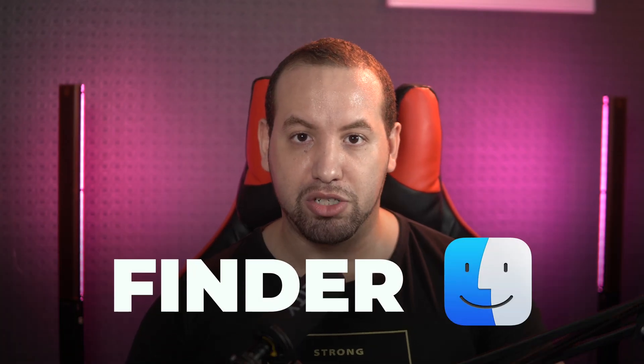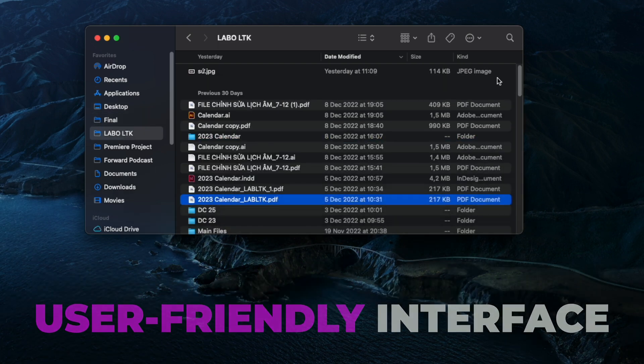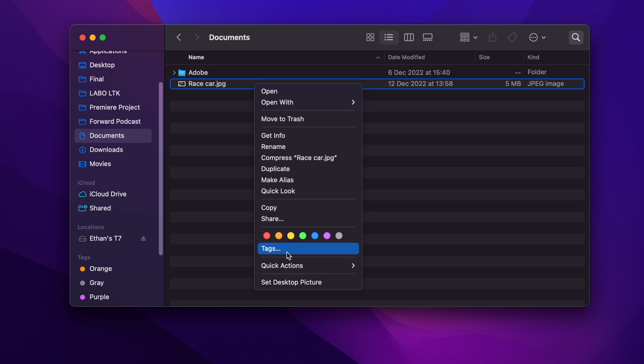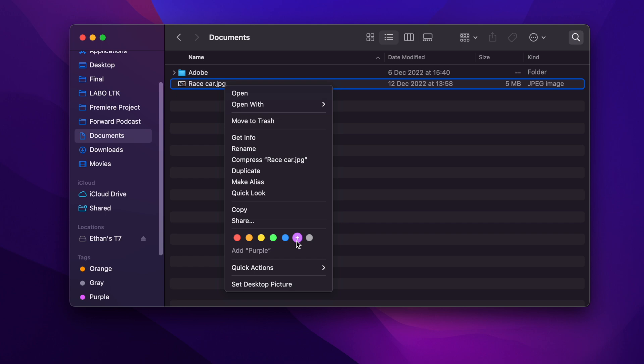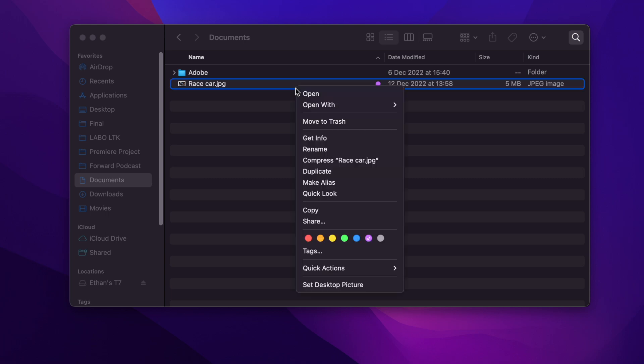Finder is the default file manager for macOS and is a powerful tool for managing and organizing your files. One of the key advantages of Finder is its user-friendly interface, which makes it easy to navigate and find the files you need. Finder also includes useful features such as tags, which allow you to easily categorize and search for specific files. Finder has an advantage over File Explorer thanks to its Quick Actions feature, which allows you to do certain things with a file depending on the file type. For example, you can control-click an image in Finder, select Quick Actions from the pop-up menu, create a PDF, convert an image, and even remove its background. File Explorer in Windows can be more complex, less intuitive, and lacks some of the advanced features available in Finder.